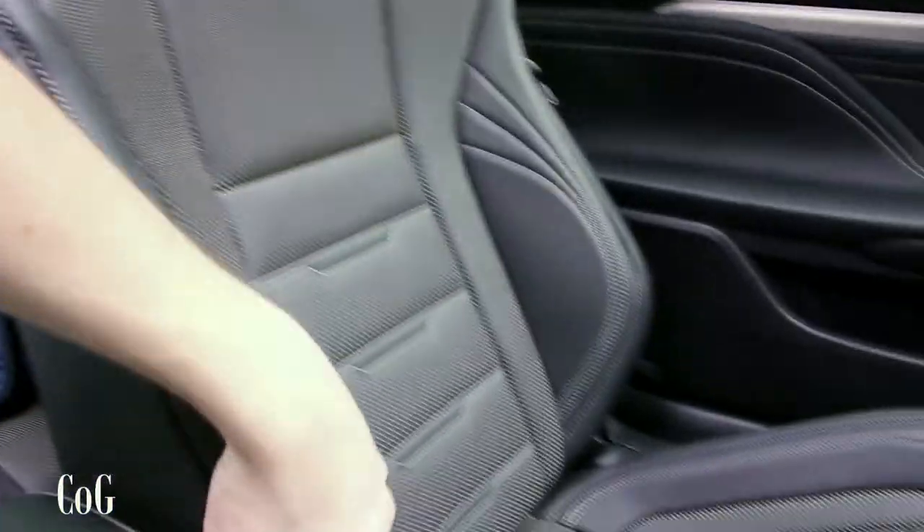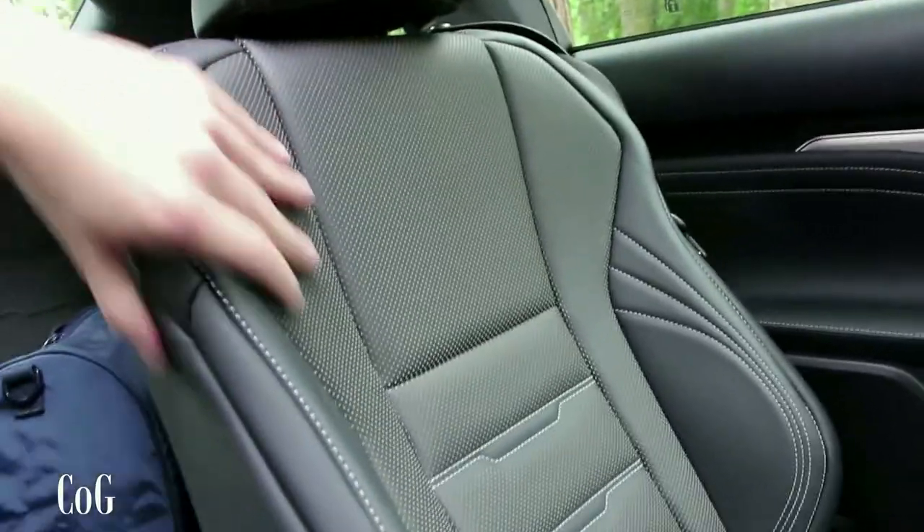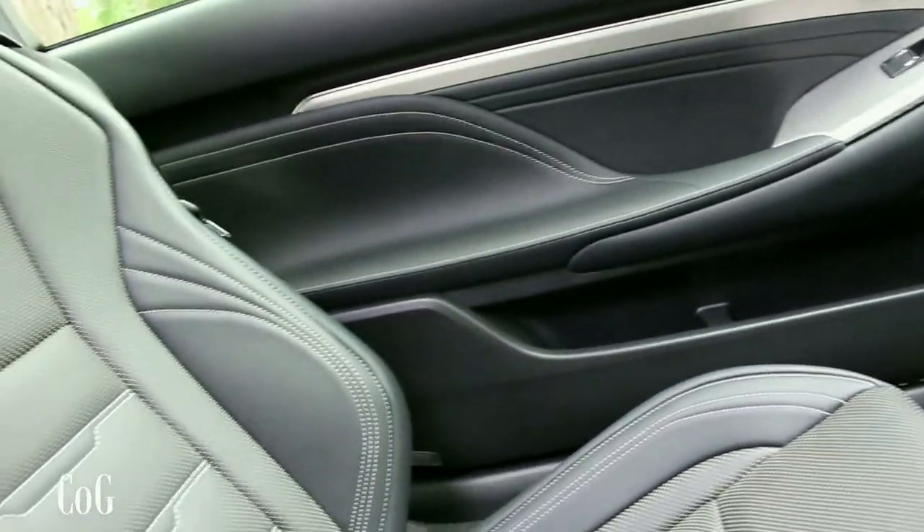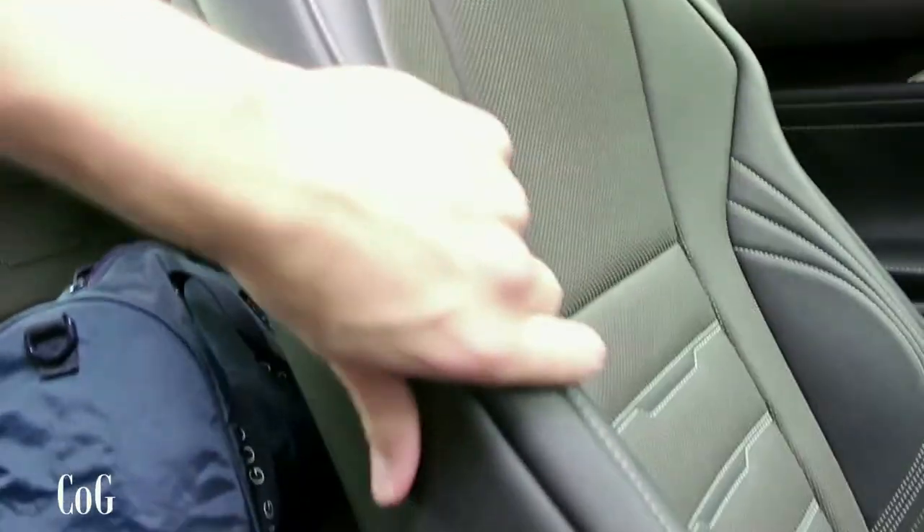Moving on to the seats — in the S-Sport trim we've got big sporty contoured seats with good bolstering, good thigh support, and as mentioned they are ventilated. The leather quality is really nice and soft.